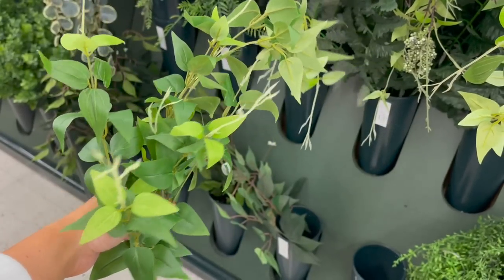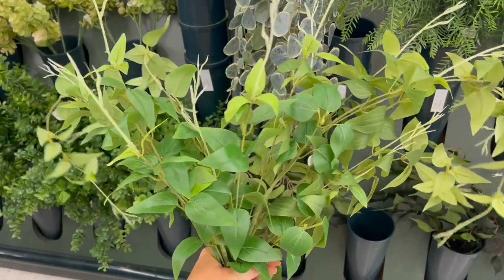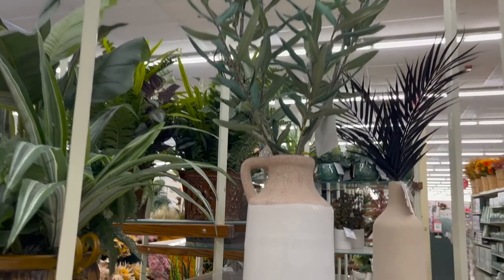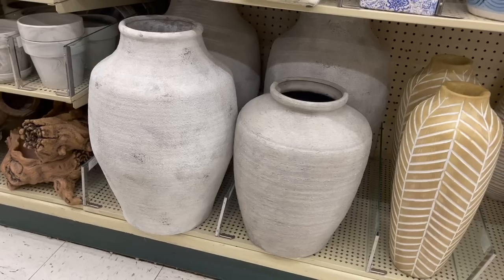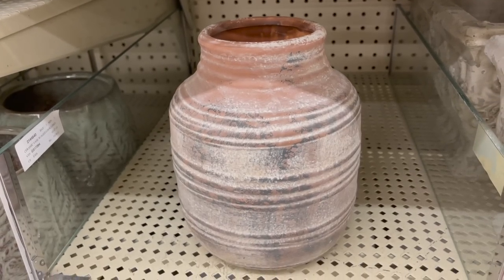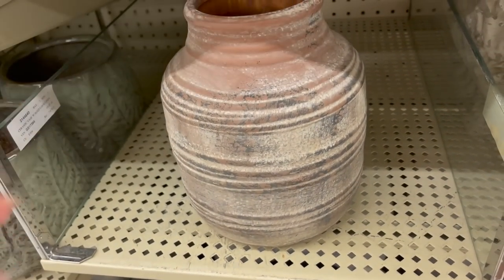As far as greenery goes, I loved this one for summertime specifically because it's very wispy and lifelike. I also have this olive arrangement — it's such a great deal, it comes with the vase and I think it was around $30. I also love these large floor vases; I always like to look through these and they do go 50% off.